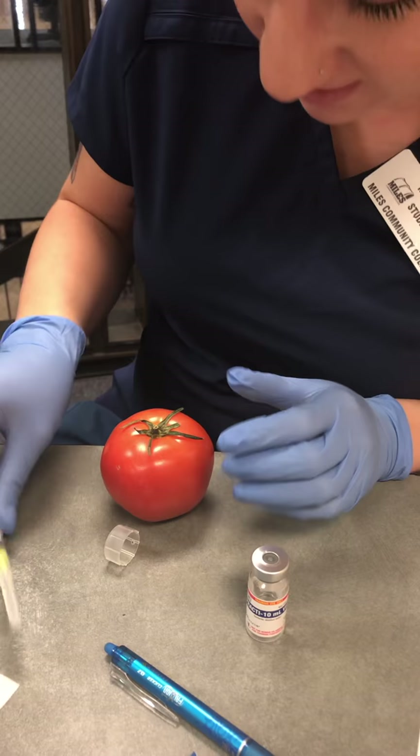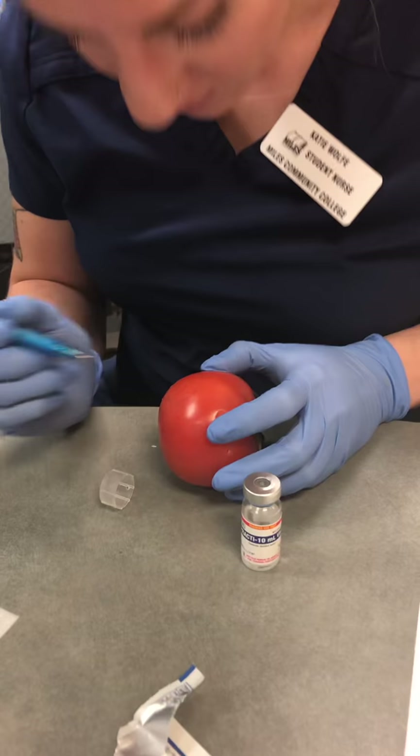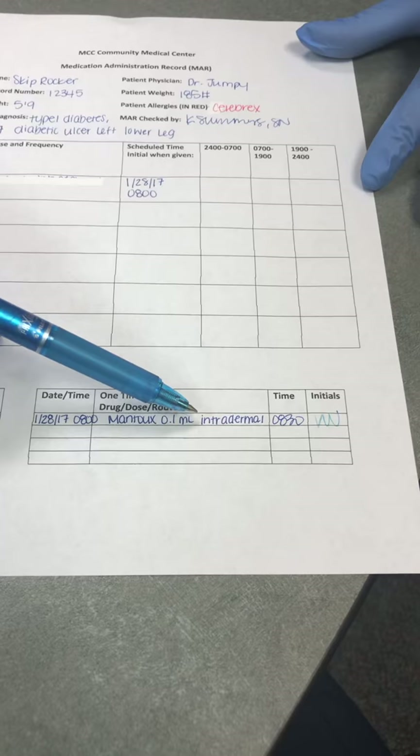I'm going to put a little mark around your poke to make sure that we know where it was done, and that's it — you'll just want to come back in 48 hours to have it double-checked. Mantoux 0.1 milliliters intradermal, the time and my initials.